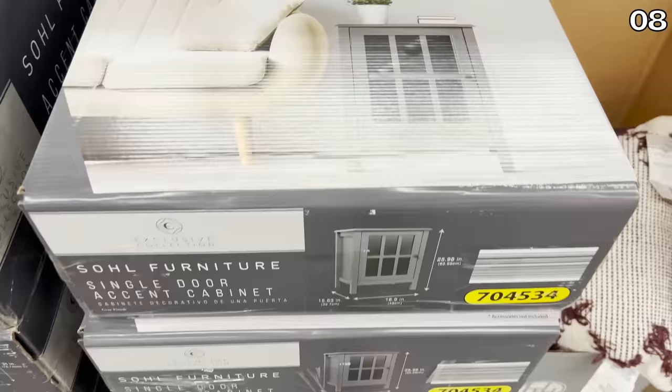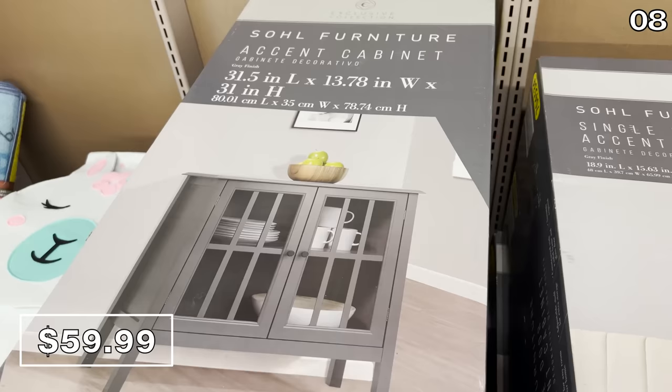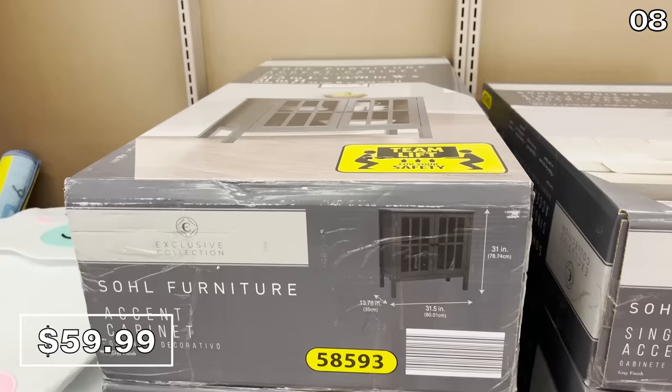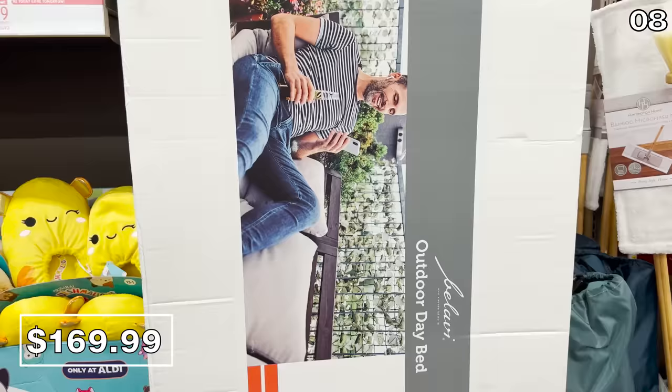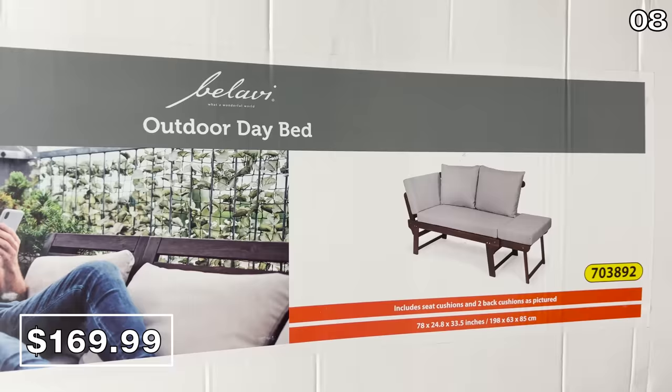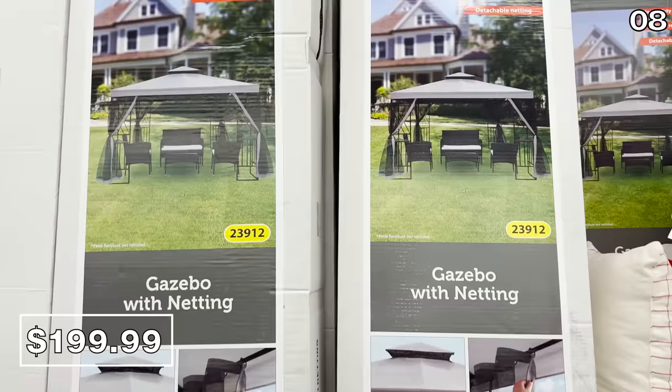If you've been impacted by furniture shortages or extreme shipping delays, point eight is for you — Aldi might have you covered. Options include a single-door accent cabinet for $53 or a two-door version for $59, just $8 more. These are clearance prices so they could differ at your local store. This outdoor daybed at $170 is large in size, and a gazebo with netting at $200 is a competitive price given its heavy-duty steel frame, water-repellent material, and detachable netting.